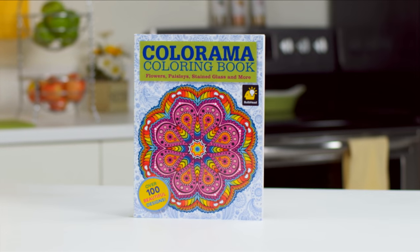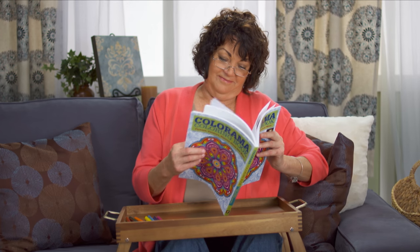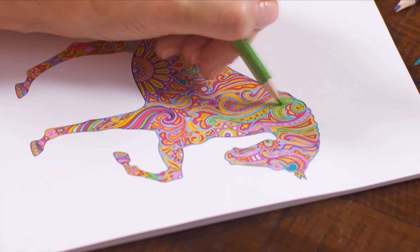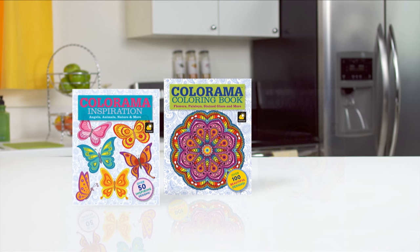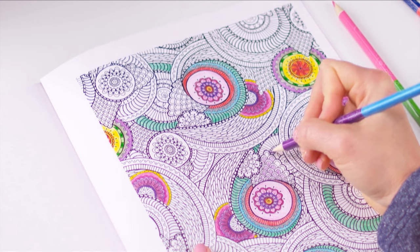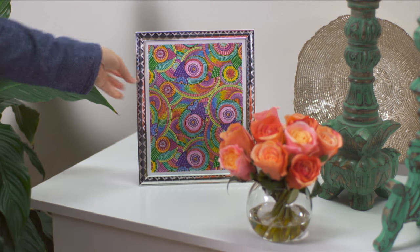Call or go online now to jmldirect.com and get the amazing Colorama colouring book — this is the craze you've been hearing about. But wait, there's more. Order now and you'll also receive Colorama Inspirations, filled with images inspired from beauty found in nature, designed to inspire peace and relaxation. And your Colorama collection also comes complete with Colorama Decorations, where your inner artist can explore colour and design with brilliant patterns perfect for framing and displaying all around your home.